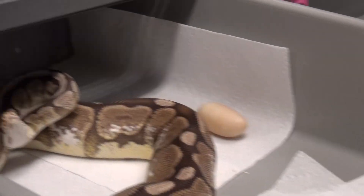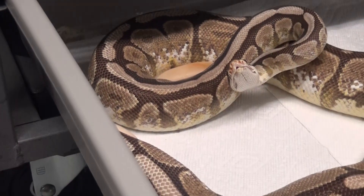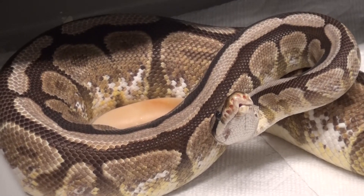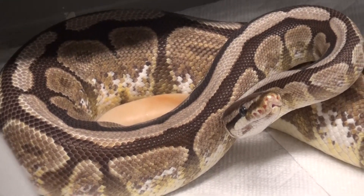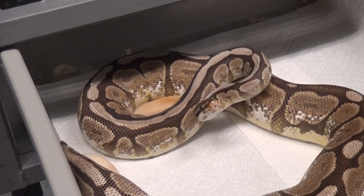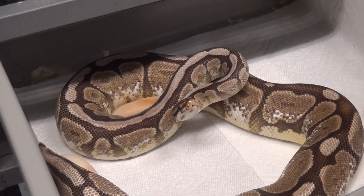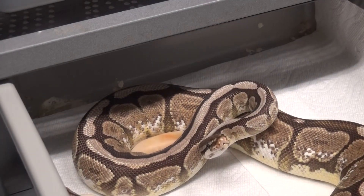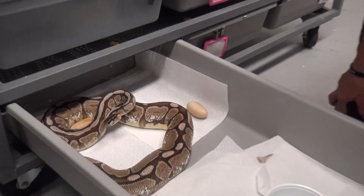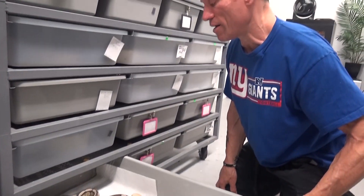If you look at the tail end of her, these eggs unfortunately are slugs — meaning they're infertile eggs. She definitely has some more eggs; if you look towards her tail you can see that. I don't want to touch her too much because she's in a very defensive mode. Will they be more slugs? We won't know until she finishes delivering. We'll leave her alone, but seeing three slugs right off the bat doesn't instill confidence.